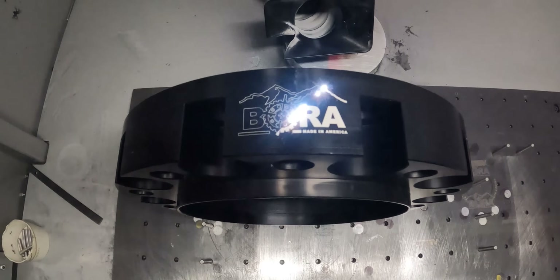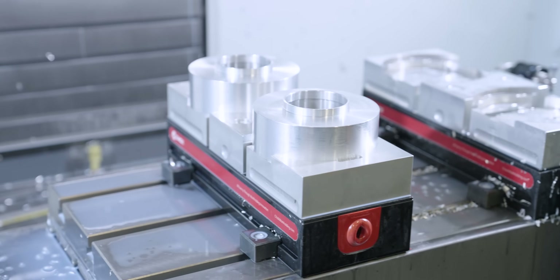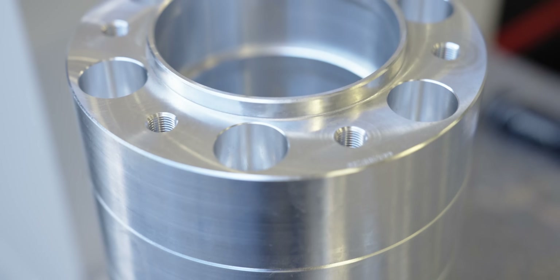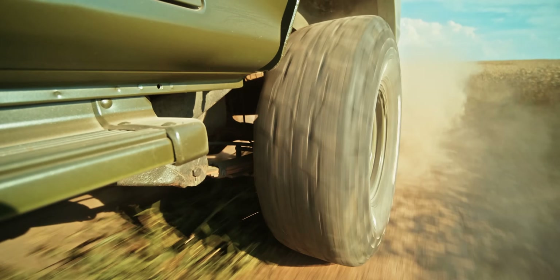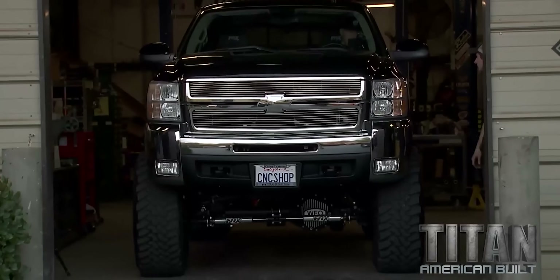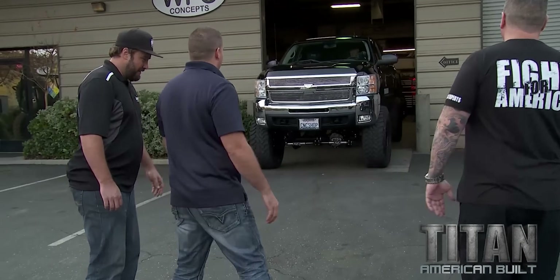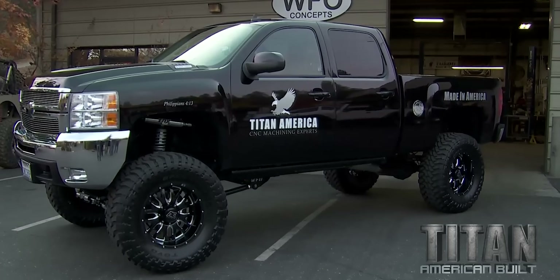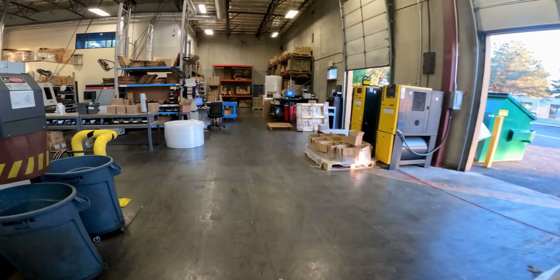We just popped into Bora — you guys do wheel spacers. And one of the cool things is, dude, they're just round parts with holes in them, but they do thousands and thousands of them. So like when you actually have a four-wheel drive truck and you need to get your tires out, they put a wheel spacer — and a huge percentage of them are built right here at Bora.